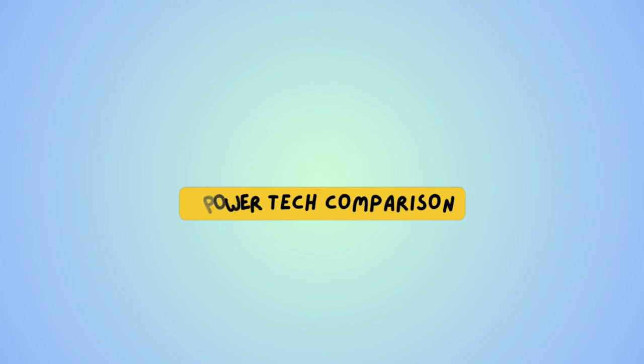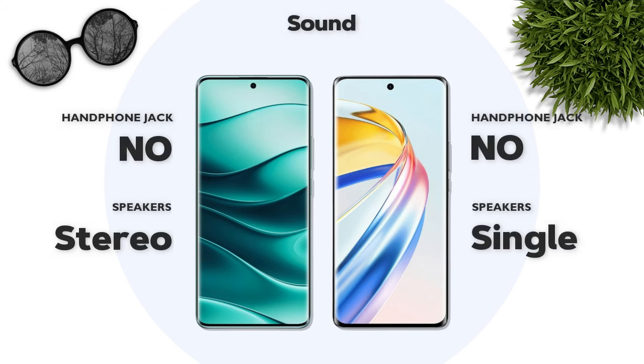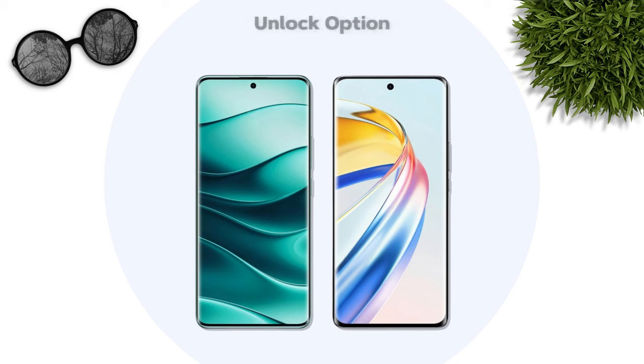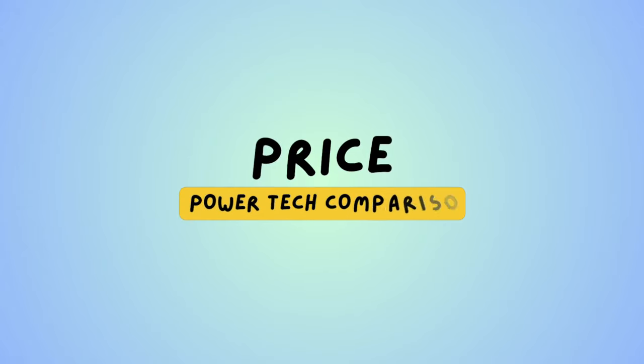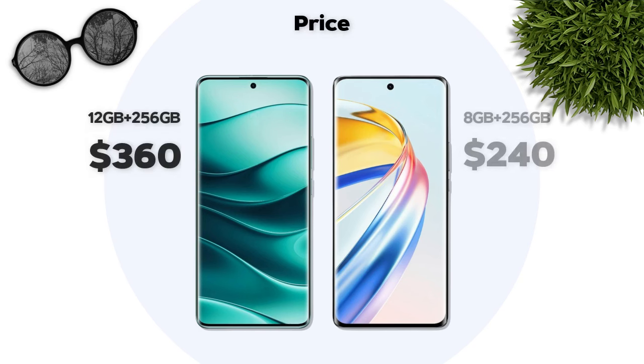Sound: stereo speaker vs single speaker — Redmi is better. Security: both models have an in-display fingerprint sensor. Price: Honor has a better price than Redmi.